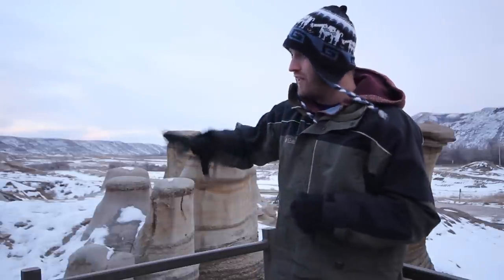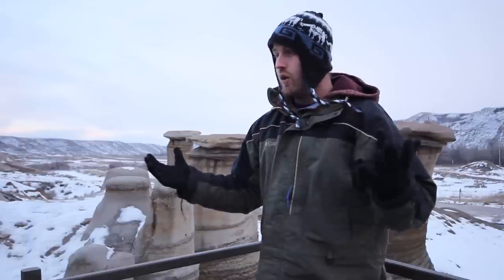We're here at our first location which are the hoodoos, just a bit south of Drumheller — about 15 kilometers south, just outside the town of East Cooley. It looks pretty cool right now with all this snow around it. It's just about sunset, which is the time of day I like to shoot landscapes. I like to shoot about 30 minutes before sunset to about 30 minutes after. You get the softest light, the most color in the sky, and the cleanest exposures.